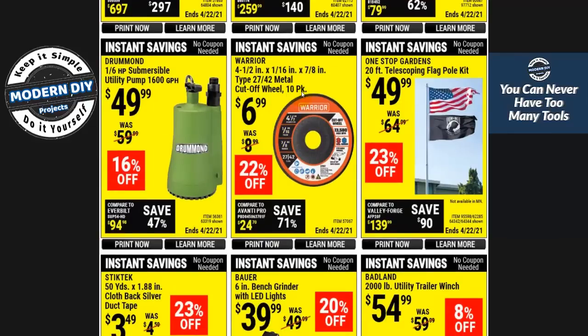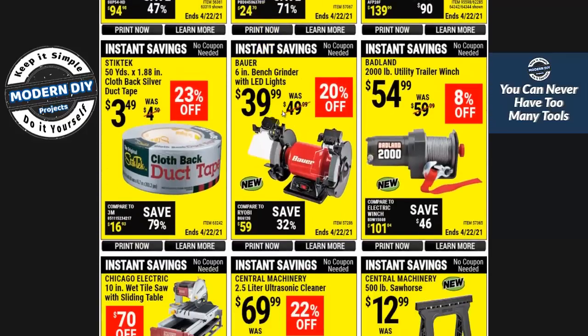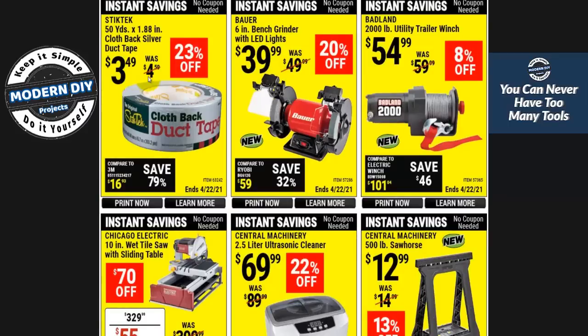Here you have a cutoff wheel 10-pack for $6.99 — these have been going up. I used to be able to get some of these down for around $0.49 each; now it's basically $0.69 each. Duct tape for $3.49 — not too bad. Here you have a bench grinder for $39. It was cheaper when it was Chicago Electric — I think around $26-$29 — then they rebranded it into the Bauer and it went up a few bucks.